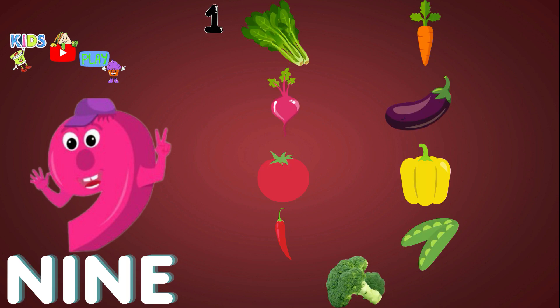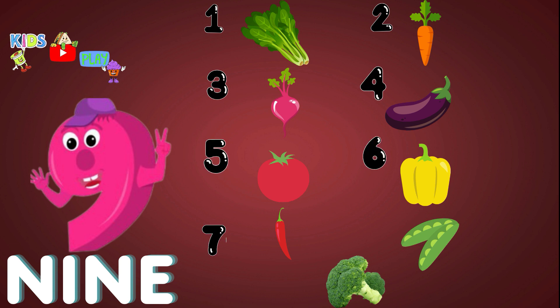Nine. One. Two. Three. Four. Five. Six. Seven. Eight. Nine. Nine. Vegetables. Yay!